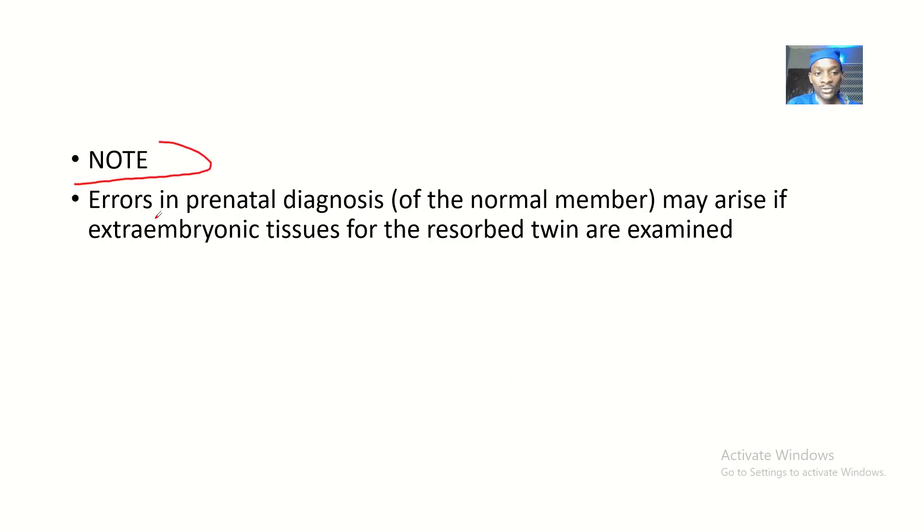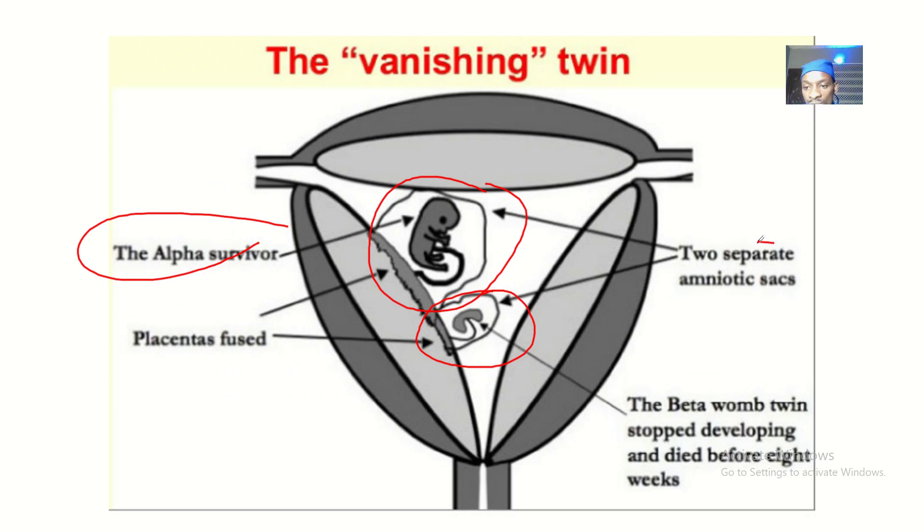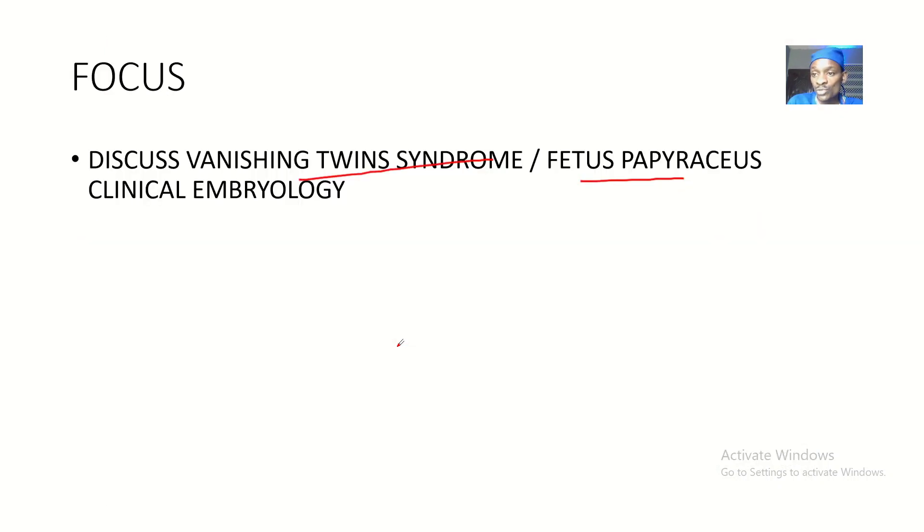You should note that errors in prenatal diagnosis of the normal member may arise if the extraembryonic tissues of the resolved twin are examined. There are two separate amniotic sacs — the amniotic sac of the viable twin that is growing normally, and the amniotic sac of the vanishing twin. The vanishing twin's sac contains fluids that are abnormal because that twin is dying. If you examine those tissues, you might incorrectly conclude the mother has a dead baby. So it's important to always have a scan to confirm if there is a vanishing twin alongside a normal twin.